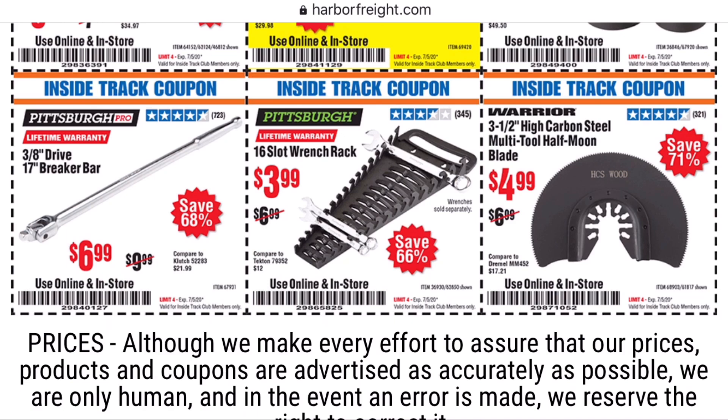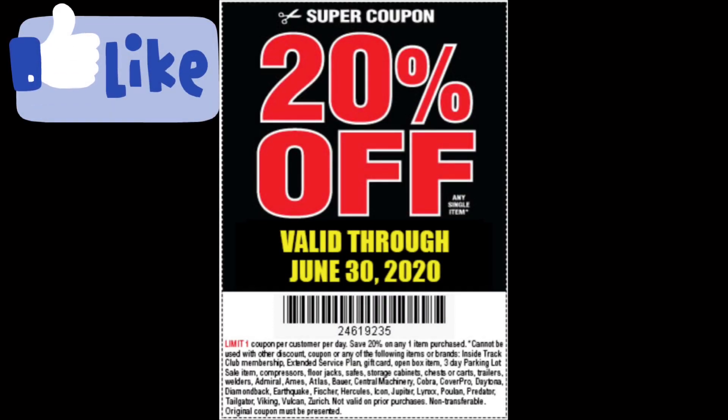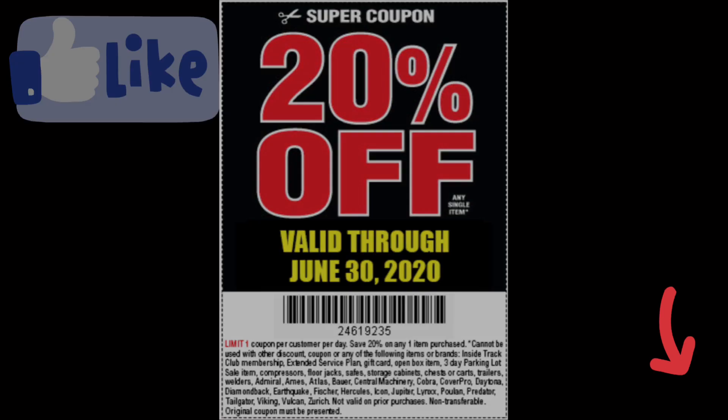That brings us to the end of the Harbor Freight Inside Track Club coupons for the month of June 2020. I hope it helps save you some money, maybe helps steer you clear of some products or pull the trigger on ones you've been thinking about. I'm also going to add a few 20% off and other product coupons that I think you might find useful. As always, hit that like button, hit that subscribe button, and we'll holler at you next time. Peace!